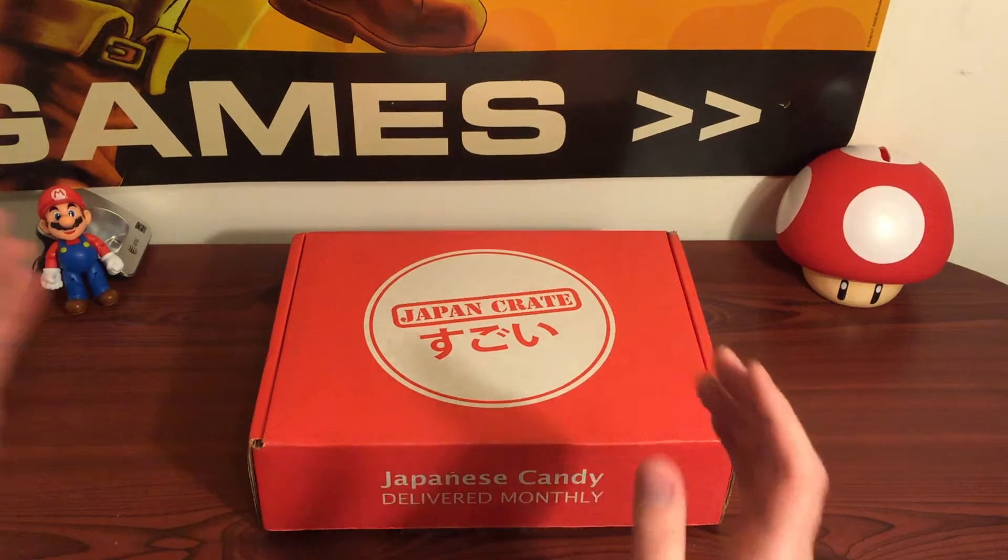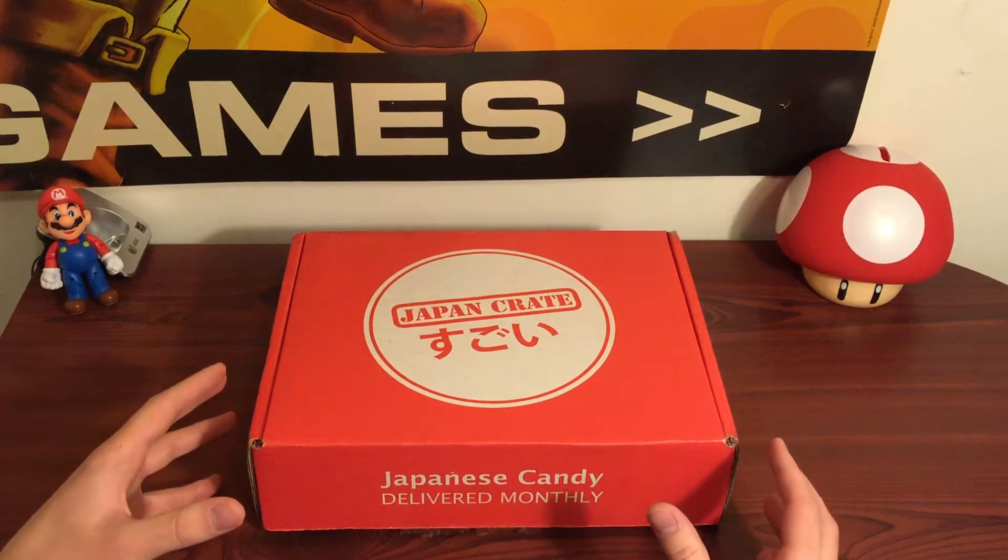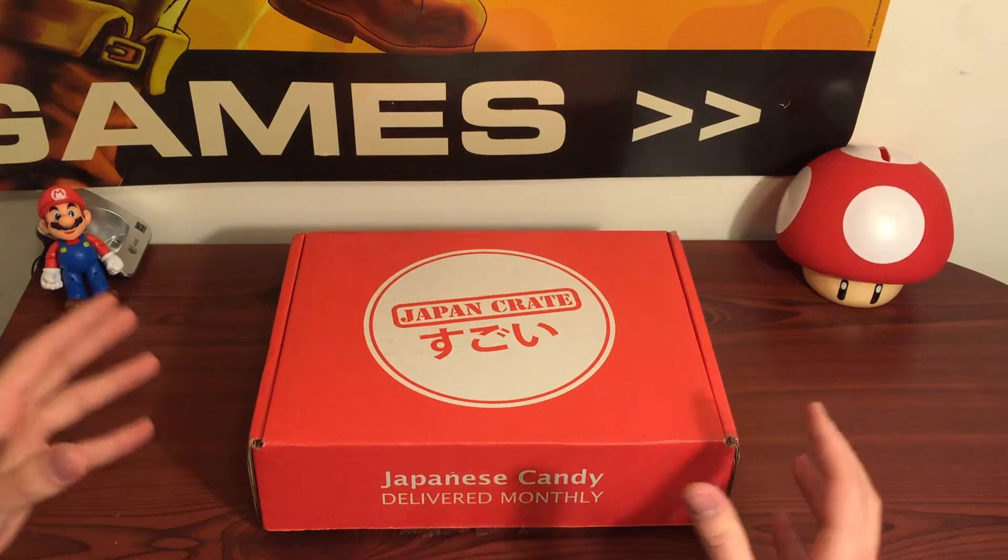Hey guys, it's the Crimson Collector here. So today I got a Japan Crate. If you've never heard of this, it's like a box subscription where you get a bunch of Japanese candies and treats and snacks and all kinds of stuff. So I thought I'd do a quick unboxing and show you what I got in this month's Japan Crate.